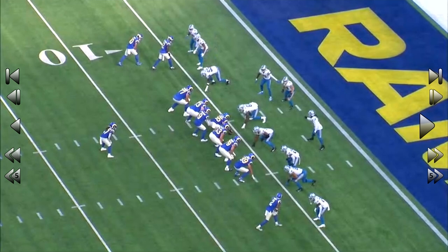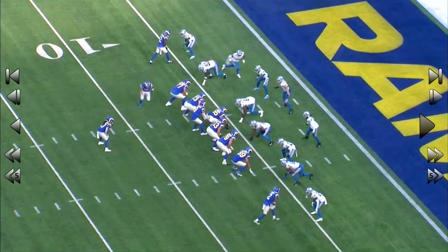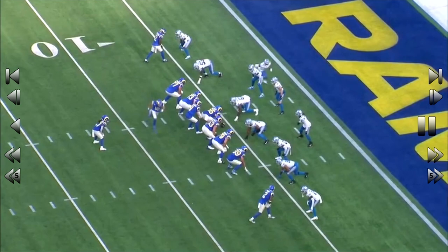Cooper Kupp goes in motion. He's almost in a full sprint. Now, watch the bubble — the arc that the corner covering him has to take to get into position. Snap of the football. He's already beaten.